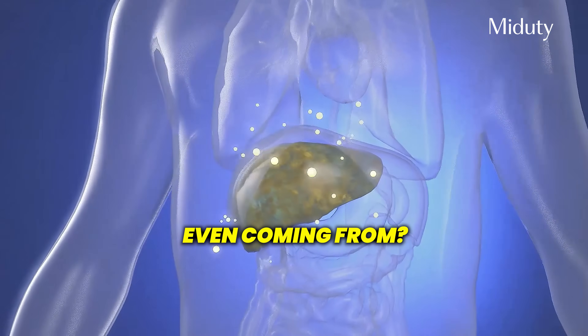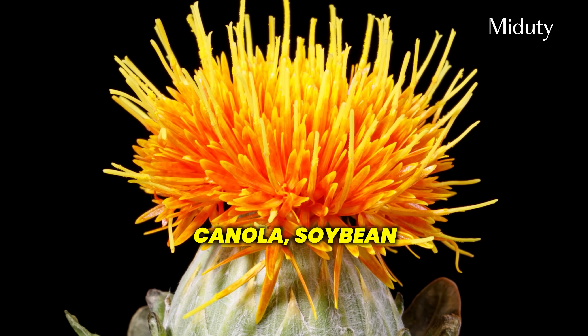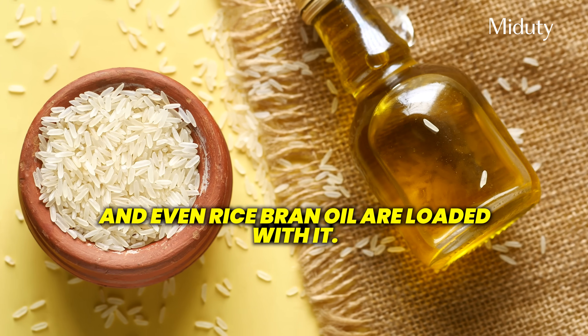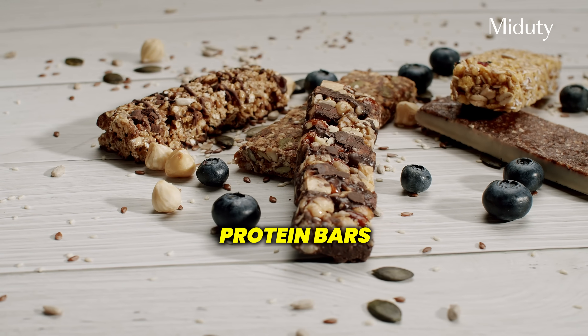Now you're probably wondering where is this linoleic acid even coming from? Short answer: everywhere. Vegetable oils like sunflower, safflower, canola, soybean and even rice bran oil are loaded with it. Chips, biscuits, cookies, restaurant food, peanut butter, protein bars — it's all hiding in there.